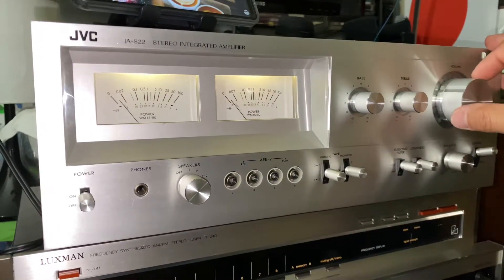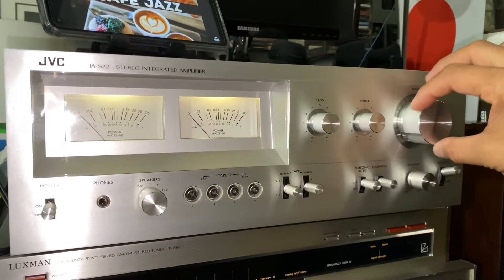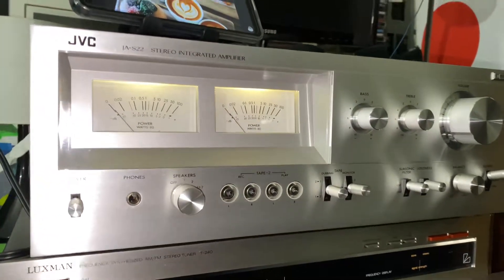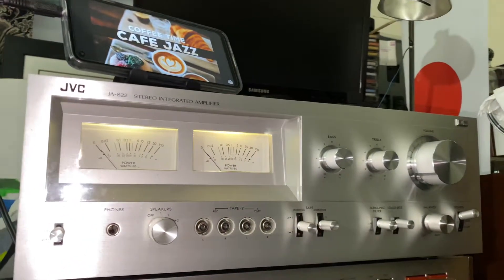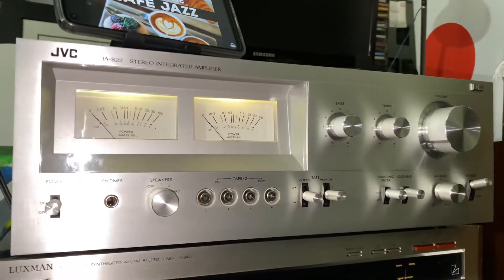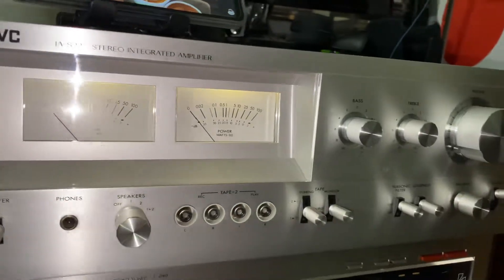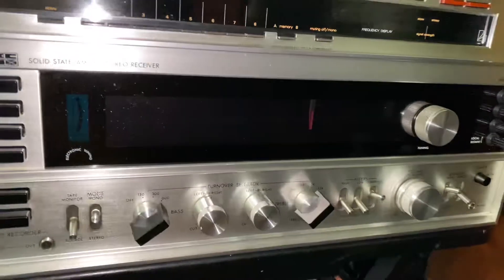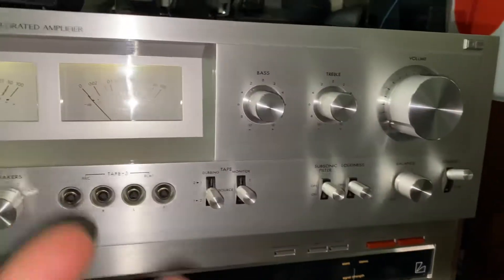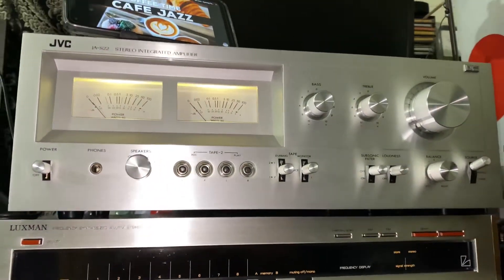Very nice looking piece guys. This amplifier has simple buttons — or I would say knobs and flickers. In other words, it has a very simple setup, very very simple. It's not one of my other ones with so many buttons and knobs and flickers. So this JVC is simple and elegant and a nice looking piece.